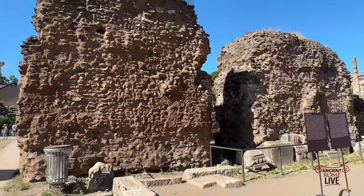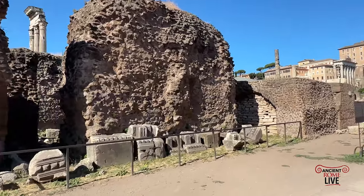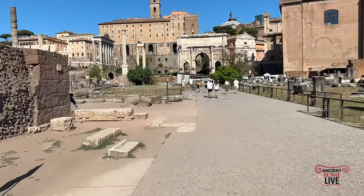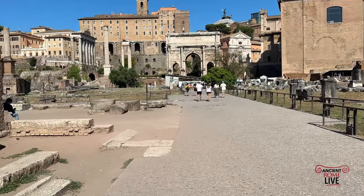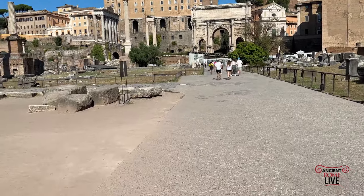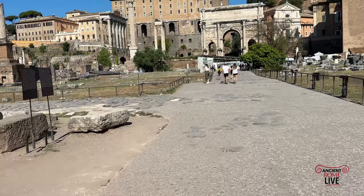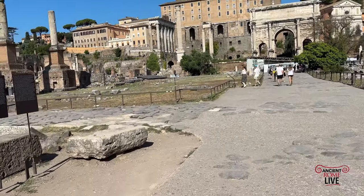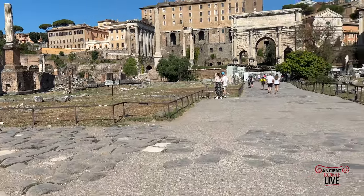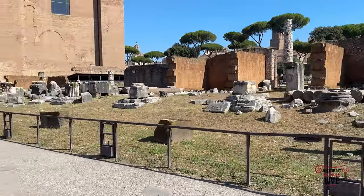We're seeing the impressive conglomerate walls of the Temple of Divine Julius Caesar. Opposite it, at the other end, is the Rostra of the Imperial period. Coming right down onto the Piazza proper, where there were assemblies and — in the Republican period — even gladiator spectacles, as we pass the row of shops in front of the Basilica Emilia.